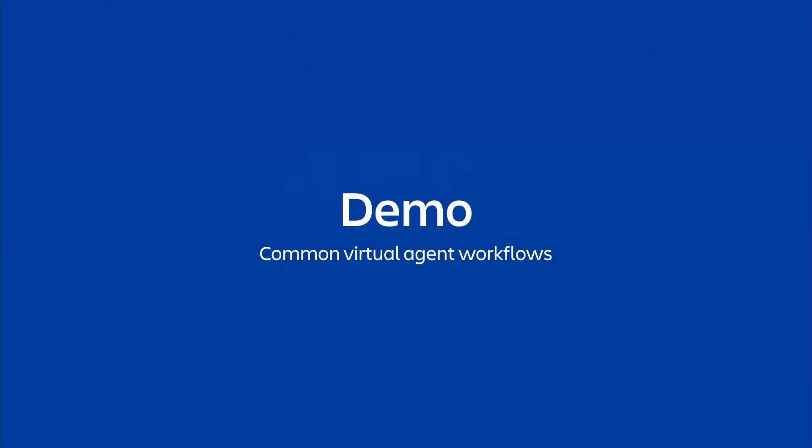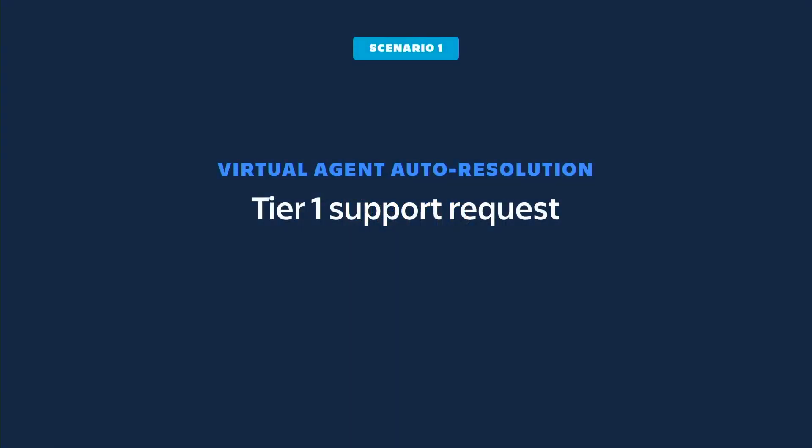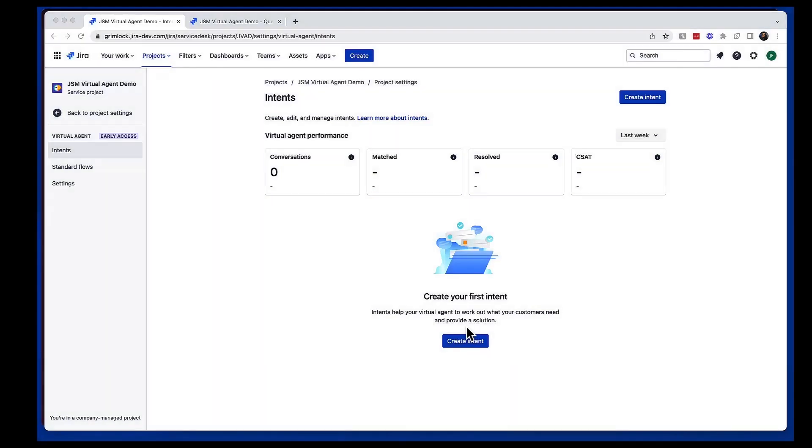Now let's take some time to see the virtual agent live in action. There are a few different common scenarios the virtual agent can assist with, and I'll walk you through both the configuration and the customer experience. In honor of the current state of the world, we've themed this demo after a classic James Cameron film about a cyborg assassin that goes back in time. Starting with something basic, similar to what we saw with the VPN request, we'll walk through a tier-one support interaction where the bot handles the interaction from start to finish. We'll build an intent for troubleshooting our number-one most repetitive issue: how to use a time machine.